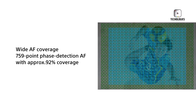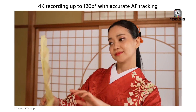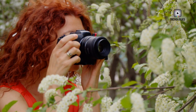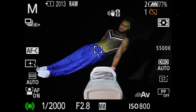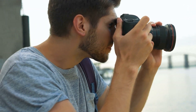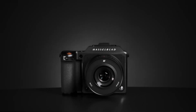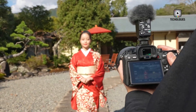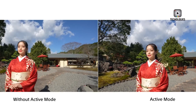Another point of concern is whether such extreme burst speeds would genuinely meet the needs of Sony's professional user base. The recently released Sony A9 III, for example, features a 24-megapixel global shutter and is designed specifically for speed. In contrast, the Alpha 1 series has always been positioned as a versatile all-around performer, balancing high-resolution stills and video capabilities for a wide range of applications. Many professionals depend on the Alpha 1 for its combination of image quality, dynamic range, and low-light performance rather than sheer speed — and for these users, trading off these qualities for faster burst rates may not be appealing.